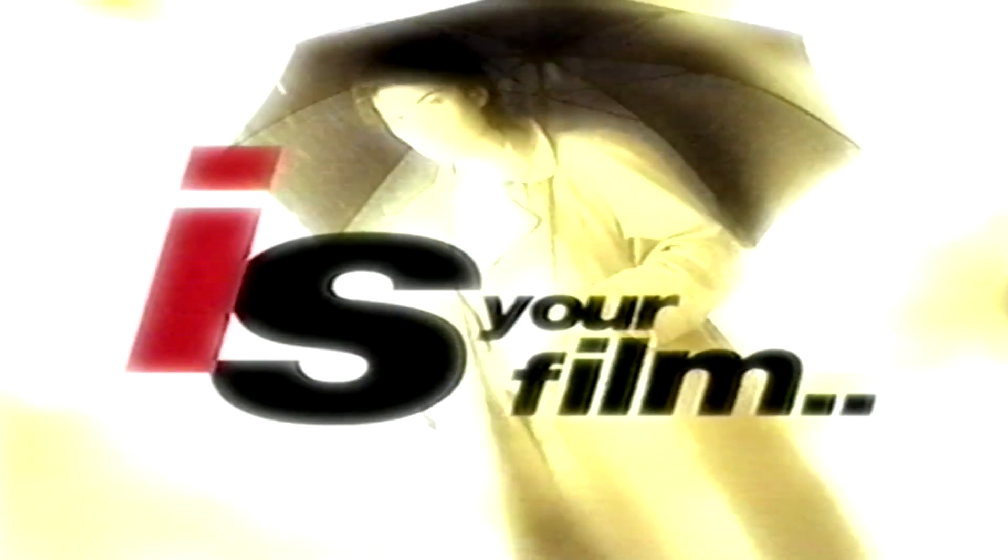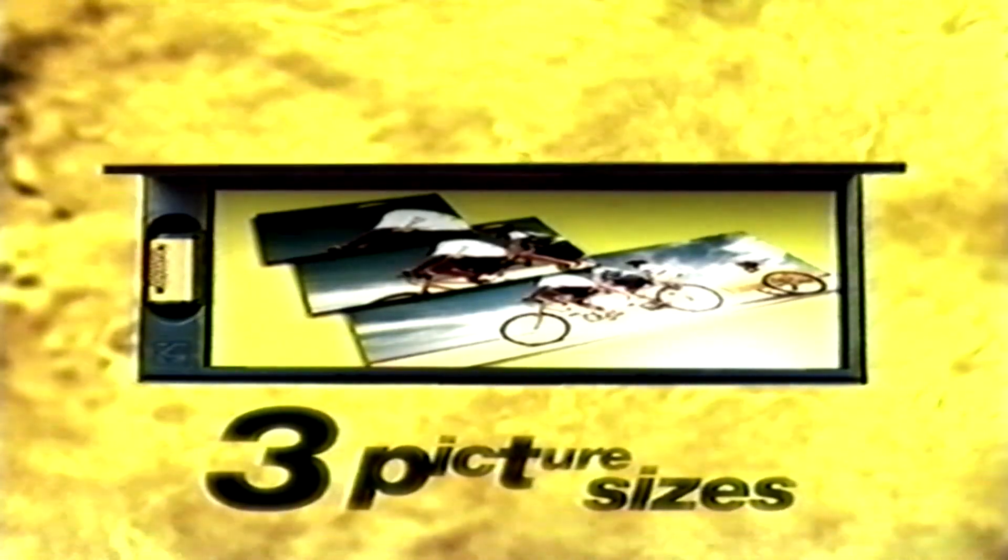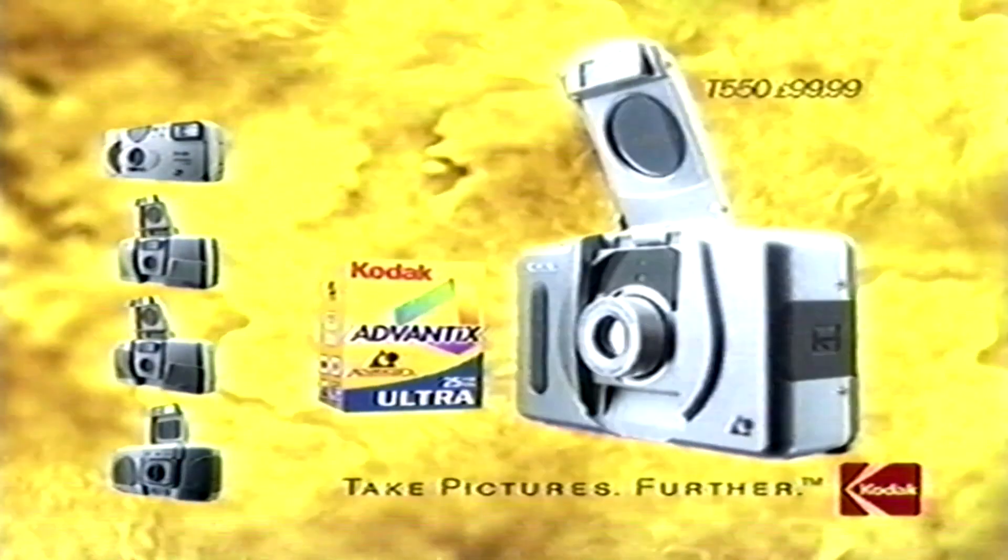Can your camera take three different picture sizes whenever you want? Is your film as easy to load as this? And are your favourite pictures as easy to find as this? Kodak Advantix cameras — a great way to take pictures and share pictures. From only £39.99.